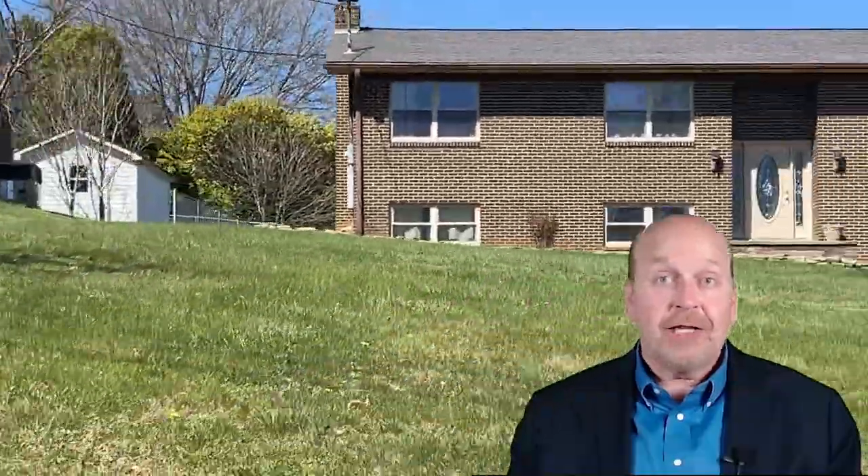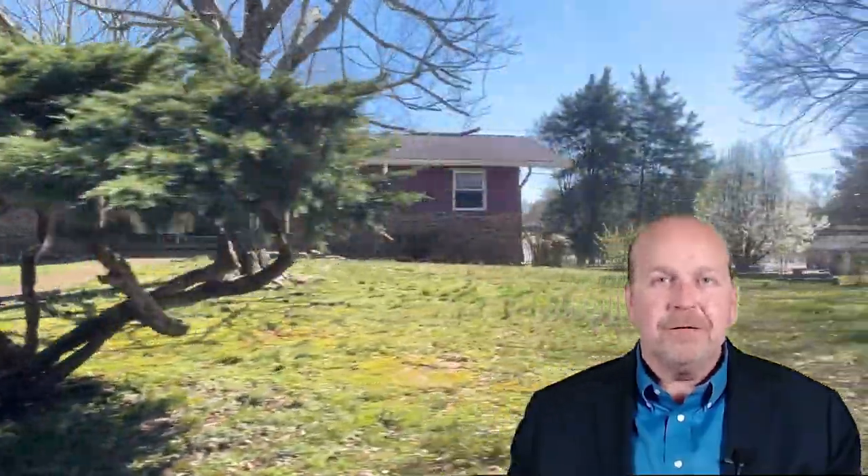Considering the Rocky Hill area for your next home, it's an ideal choice for those seeking a suburban lifestyle with the perks of city amenities. It's an area where community, beauty, and convenience meet, offering a rich living experience amidst friendly faces and scenic views.